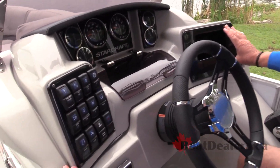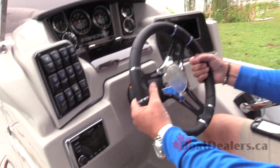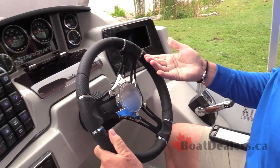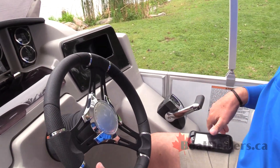Lots of easy access to your rocker panel switches. Of course, the Kicker sound system, Bluetooth compatible. The leather-wrapped steering wheel with the StarCraft logo embossed. Nice and easy tilt system with Sea Star hydraulic as well.